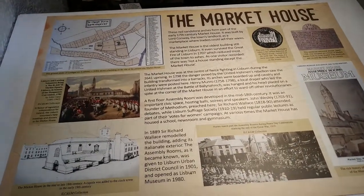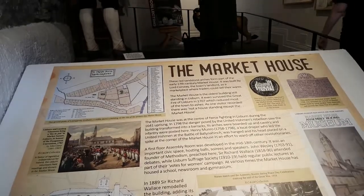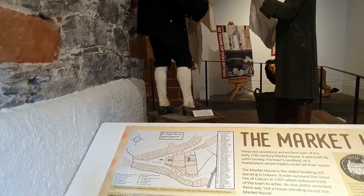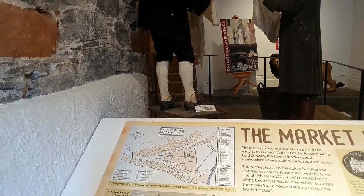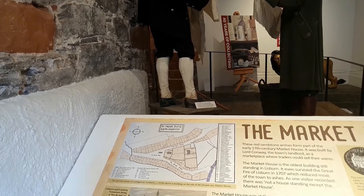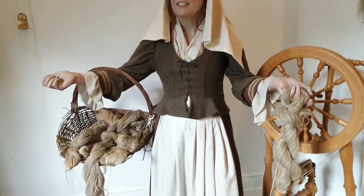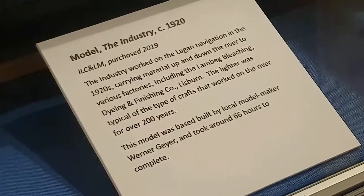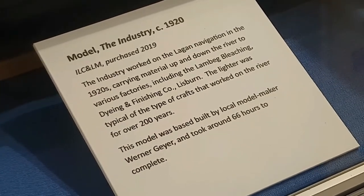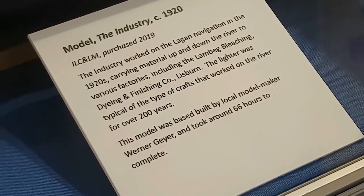A bit of history behind the museum's building. Behind it are two statues. The sign below the first statue says: an early 18th century linen draper examines cloth which the hand loom weavers brought for sale at the market house. And here is a hand loom weaver beside a spinning wheel. A ship called the Industry worked on the lagging navigation in the 1920s, carrying material up and down the river to various factories including bleaching, dyeing and finishing companies.